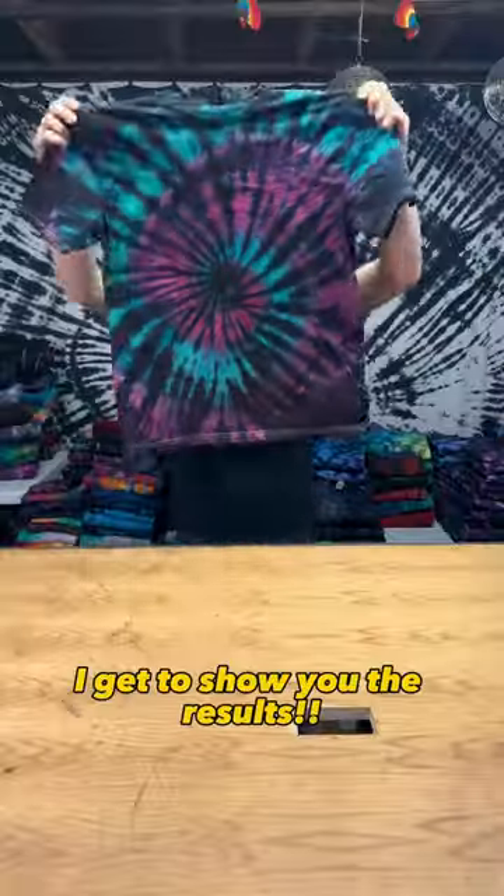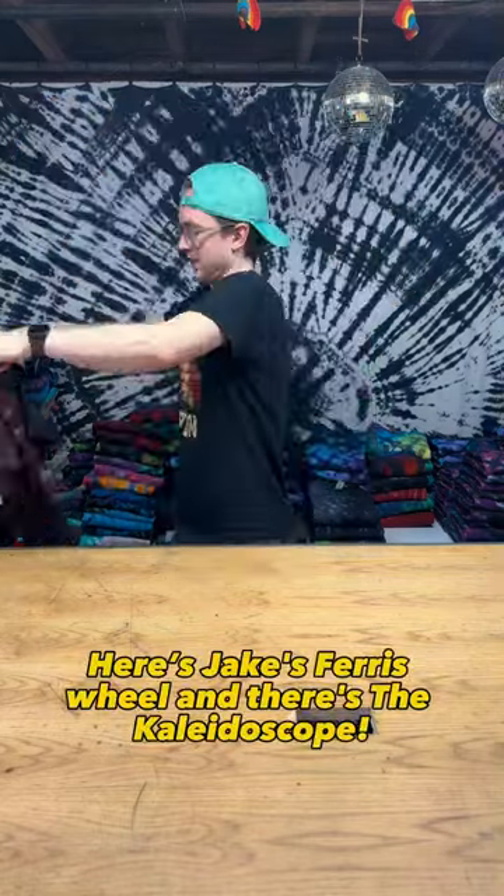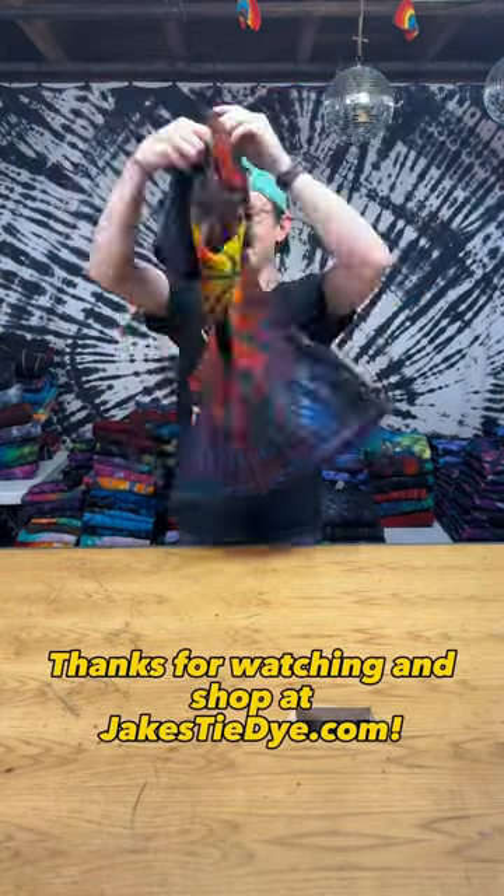Now that these shirts are done, I get to show you the results. Here's Jake's Ferris wheel and there's the kaleidoscope. Thanks for watching and shop at jakestiedye.com.